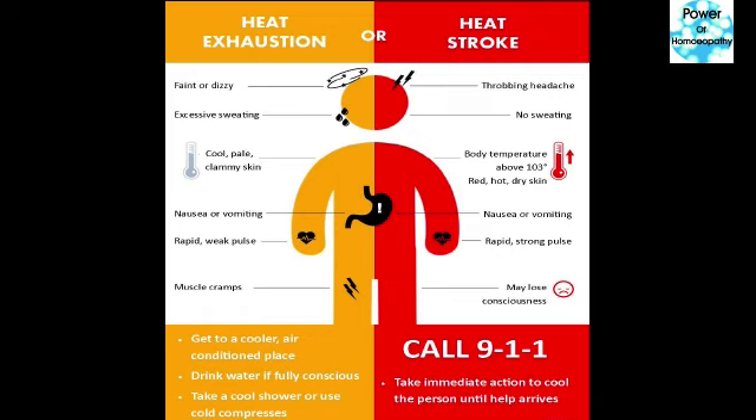Now let's move to the prevention of heat exhaustion — how can we protect ourselves? Get to a cooler, air-conditioned place, drink water if fully conscious, and take a cool shower or use cold compresses.